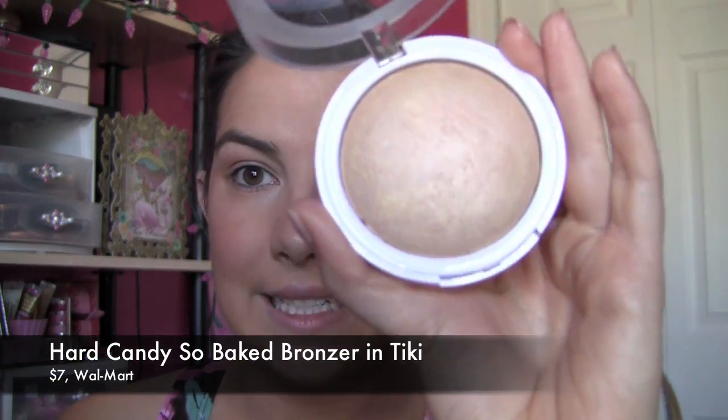That blush was practically like a blush and highlight in one, but just to show you my highlight step — I've got my Hard Candy bronzer in Tiki, but it really is a highlight to me. I take a little bit of that with the same brush and go right on top of the cheekbone, maybe right down the bridge of the nose, and a little bit right on the cupid's bow area. Making that stand out — once you do your lip product, it all really pops.